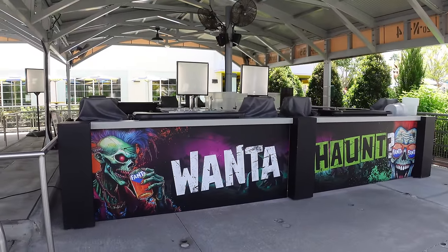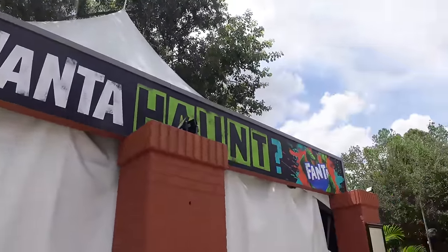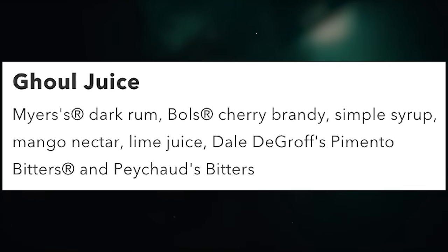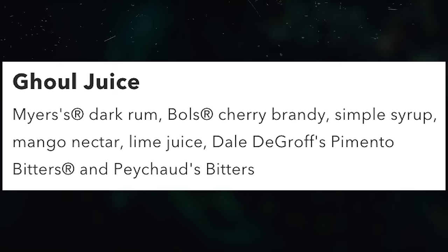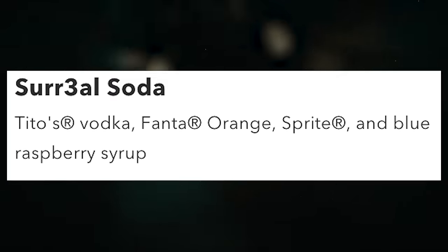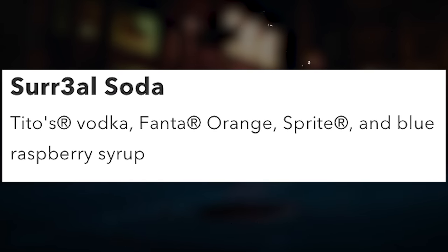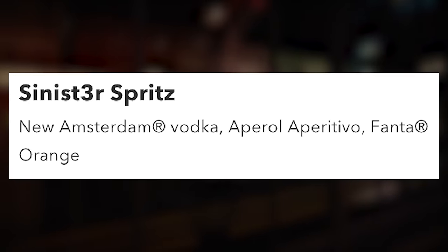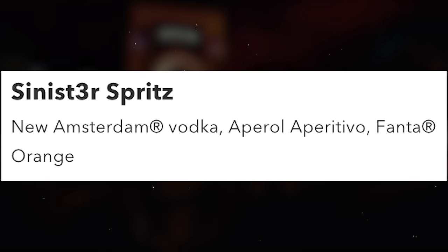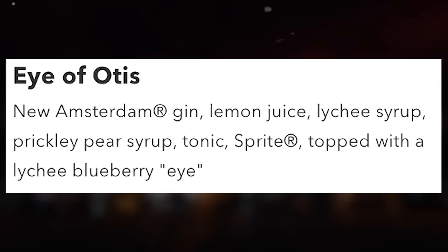There are a lot of signature drinks at different bars across the park, so here's a speed round. Ghoul Juice is available at pretty much every generic HHN bar — Meyer's dark rum, Bull's cherry brandy, simple syrup, mango nectar, lime juice, Dale DeGroff's pimento bitters, and Peychaud's bitters. The Surreal Soda, themed after an event icon, is at the Transformers Fantabar and Lombard's Fantabar — Tito's vodka, Fanta orange, Sprite, and blue raspberry syrup; also available as a mocktail for $8.50. The Sinister Spritz at Lombard's Fantabar and Fear Factor Fantabar is New Amsterdam vodka, Aperol aperitivo, and Fanta orange.